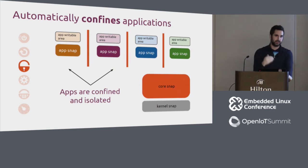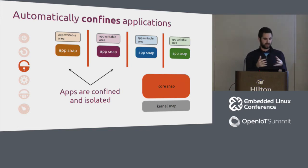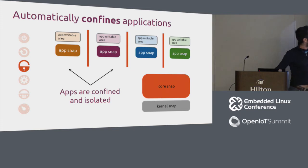Confinement uses AppArmor and SecComp filters to limit where snaps can write and their system capabilities. This is split out through interfaces — for example, if your snap needs internet access, you specify the network interface in your metadata, which whitelists certain syscalls and grants AppArmor access. While security is never perfect, this isolates the damage an attacker can do: if they break into one snap, they only gain that snap's permissions, not the rest of the system.